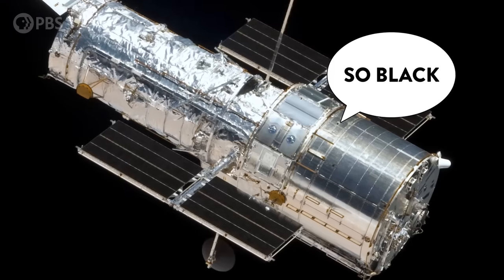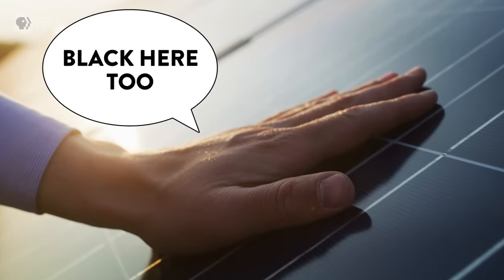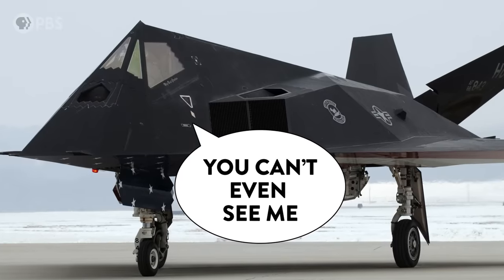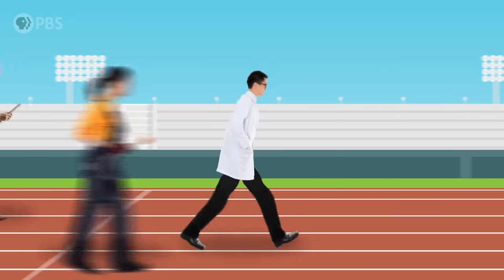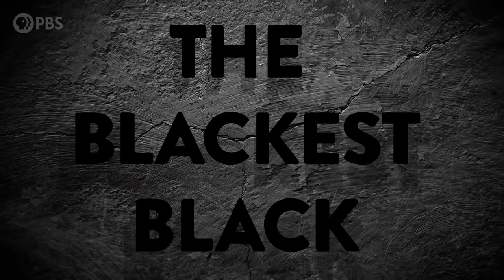Beyond being cool and fun to play with, what's the point of stuff like this? Ultra-black materials have a bunch of uses, from lining the inside of telescopes to help us see the light from distant stars, to making better solar panels, to radar-tricking camouflage. And for decades, scientists, engineers, even artists have been racing to create the blackest black.